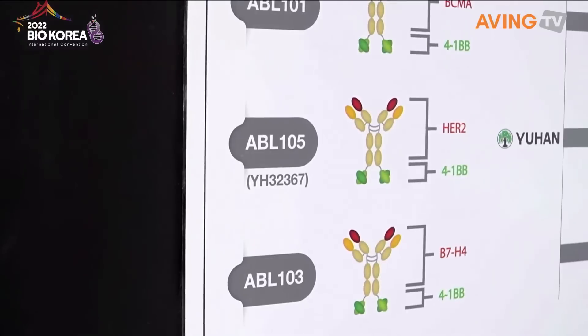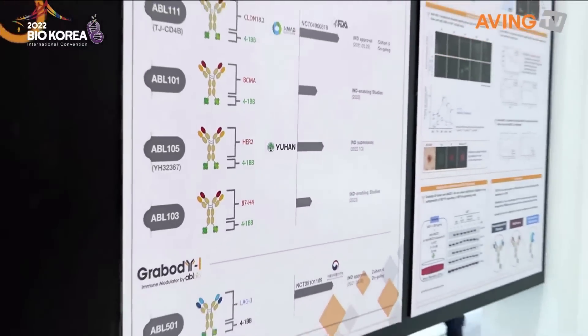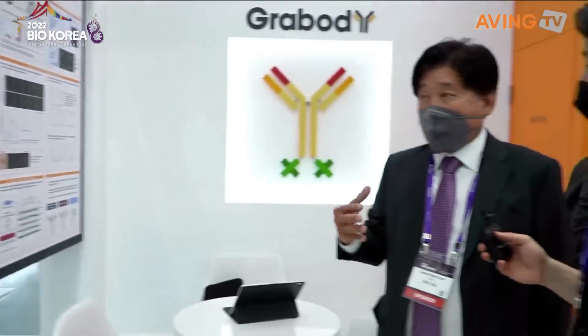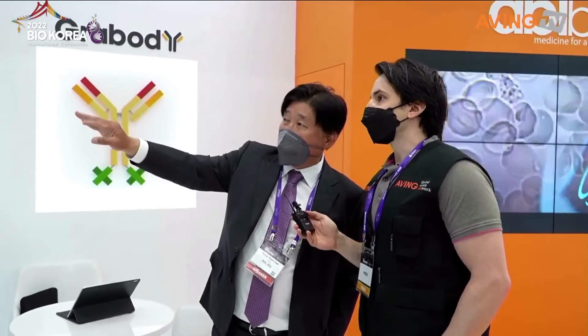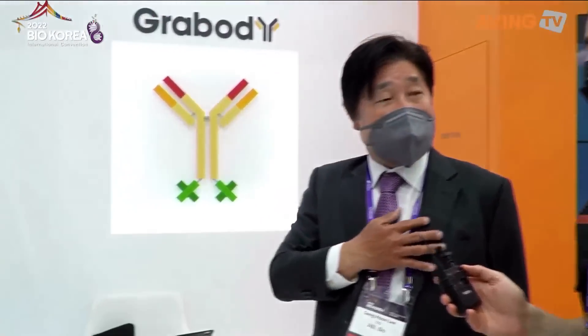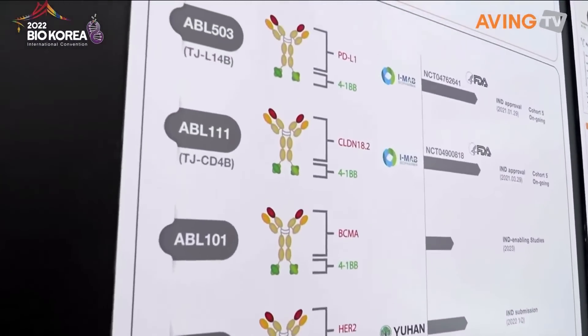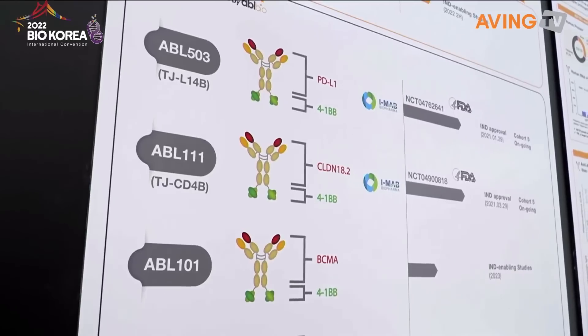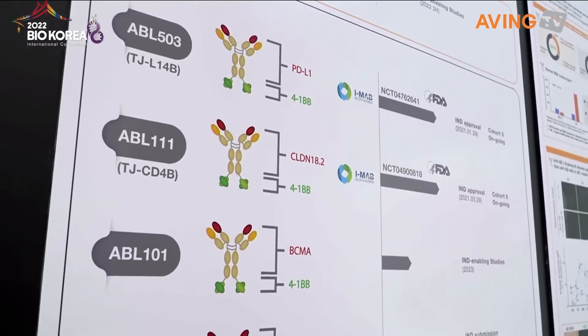These are basically what we call the T-cell engager, which means in our human body there are T cells — immune cells that attack the tumor microenvironment. You can see the red color: PDL-1, CD8.2, BCMA — those are the tumor target antigens. For example, ABL 105 targets HER2, which is highly expressed in breast cancer, and then we have an antibody targeting HER2 with the T-cell engager. It's a bridging system where one arm binds to the tumor microenvironment.